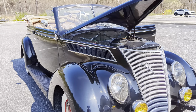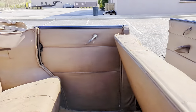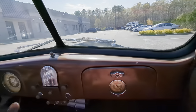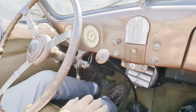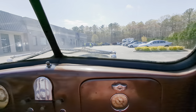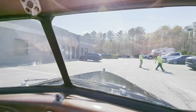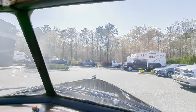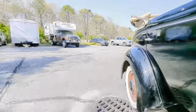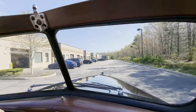Can we take it for a ride? Sure, let's go. Perfect day for it. Man, this is comfortable. Push button start. Oh my God, this thing sounds so good. Love the sound of a flathead.